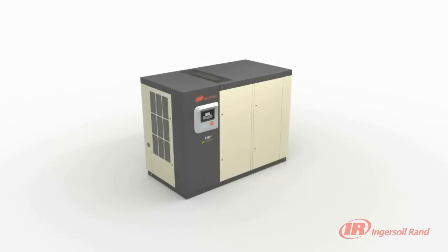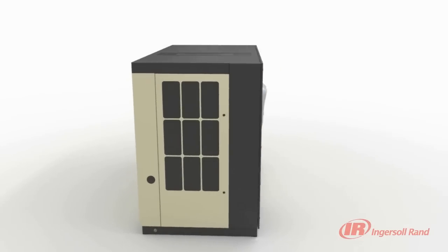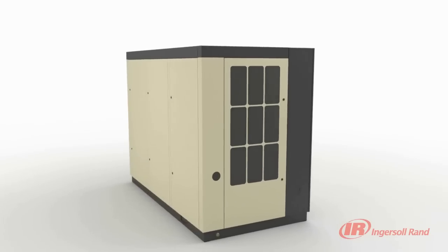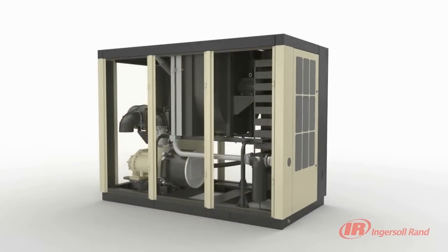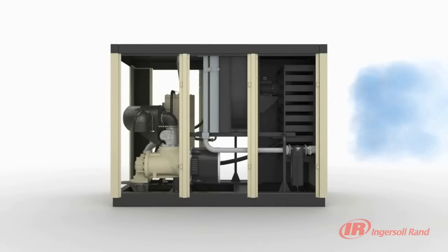A significant part of a compressor's reliability is related to the cooler configuration. The R-series utilizes a unique sequential cooling system that improves reliability, efficiency, and reduces noise level.